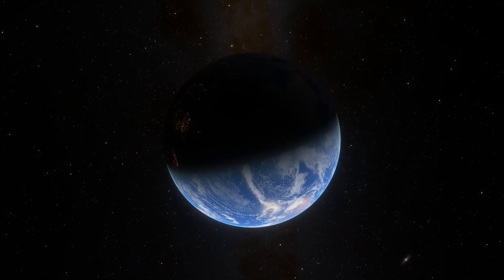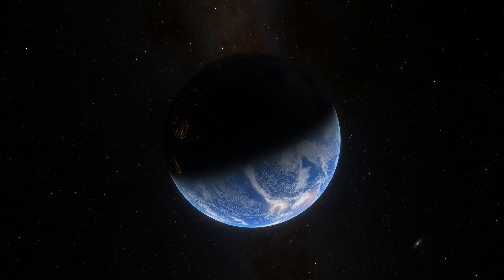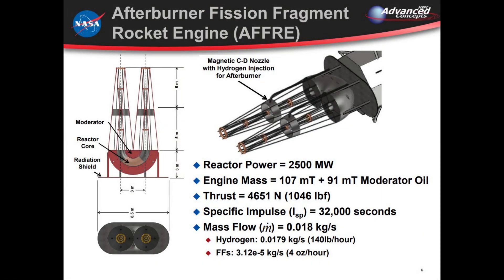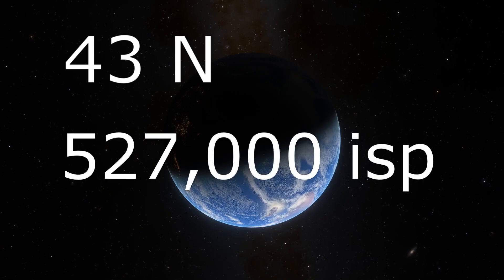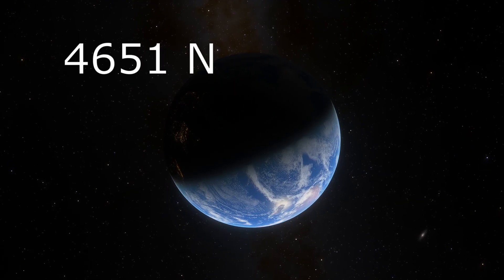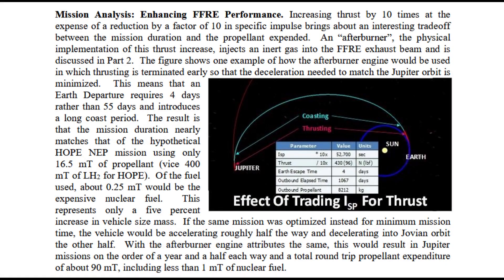That is really impressive. However, gas injection does have a drawback in that it reduces specific impulse. Looking at a bimodal afterburner-style configuration designed by Robert Werke: running on just fission fragments, we are looking at 43 Newtons of thrust with a specific impulse of 527,000 seconds. Using gas injection, the thrust jumps up to 4,651 Newtons, but the specific impulse drops to 32,000 seconds. So it really is a tradeoff that depends on where you want to go. Fission fragment engines aren't a one-size-fits-all arrangement — you really need to design a specific engine for a specific mission.